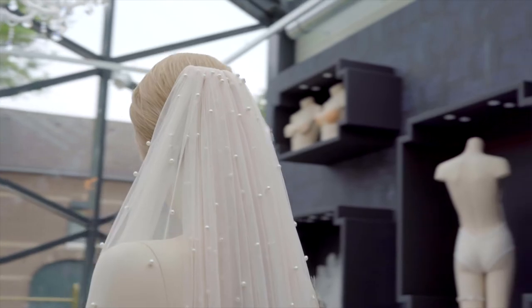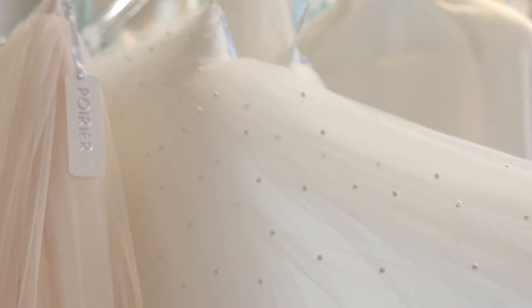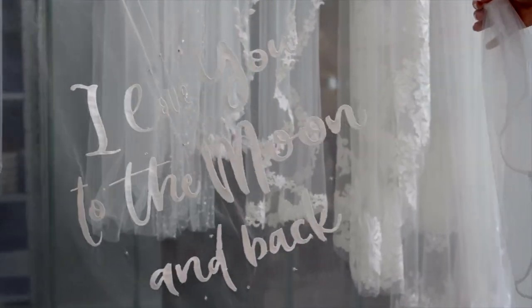Stylish jewel skirts bejeweled with pearls and matching veils in different lengths make the trend collection of Poirier complete. A beautiful example of the creativity in this collection can be seen on this special veil with a personal message: "I love you to the moon and back."